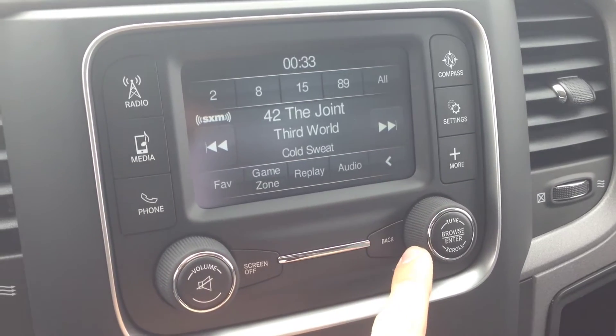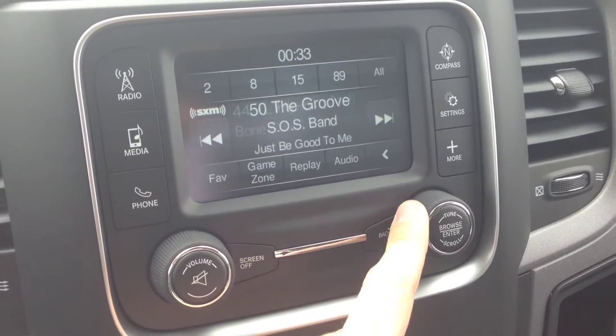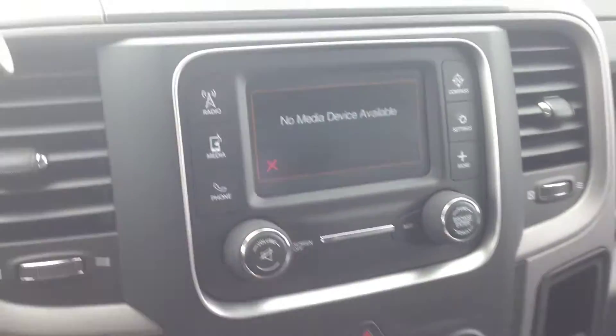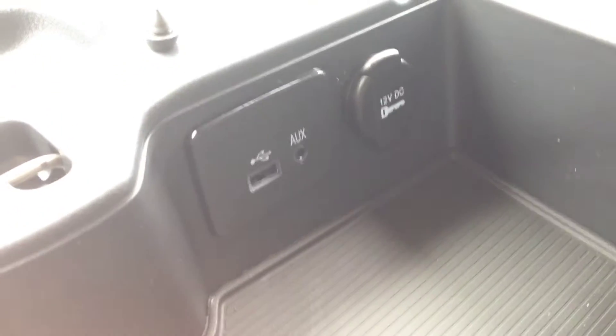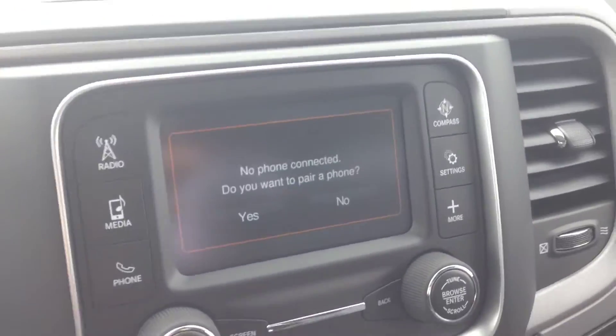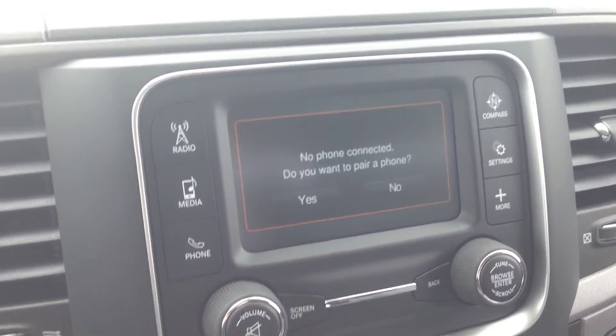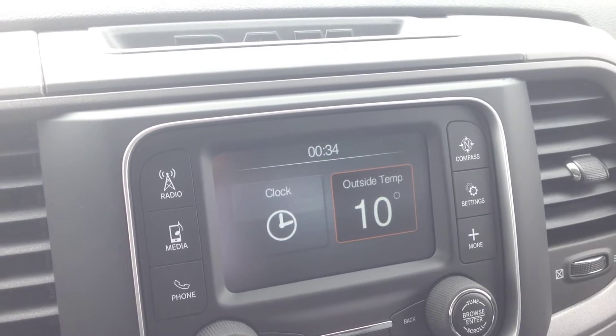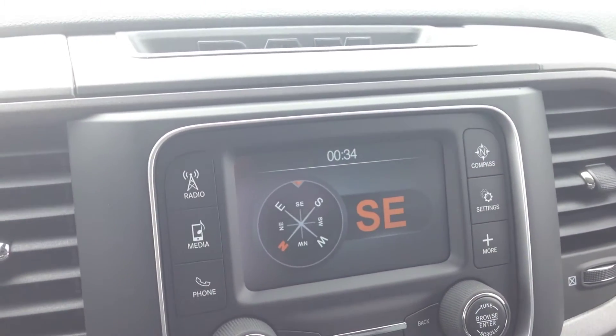It's pure awesome music of every genre — comedy, radio talk, anything you want. Media inputs include auxiliary and USB so you can hook up and play content. Bluetooth mode lets you set up devices and use the steering wheel controls. We also have the traditional clock, outside temperature, and compass.